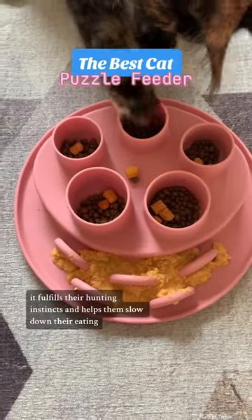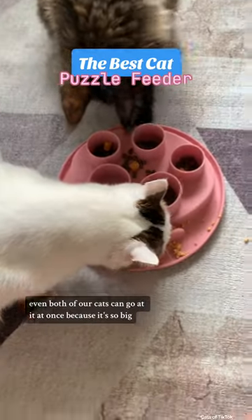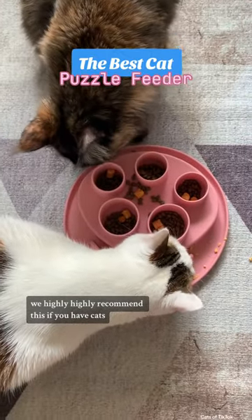It fulfills their hunting instincts and helps them slow down their eating. We're loving it. Even both of our cats can go at it at once because it's so big. We highly, highly recommend this if you have cats.